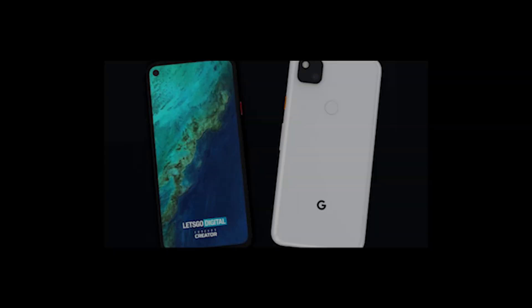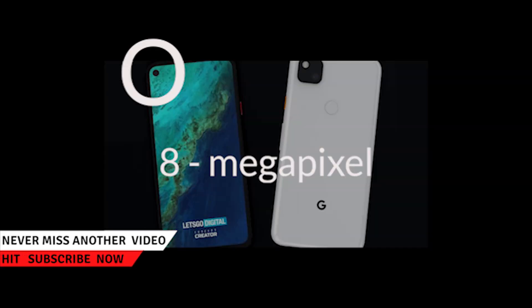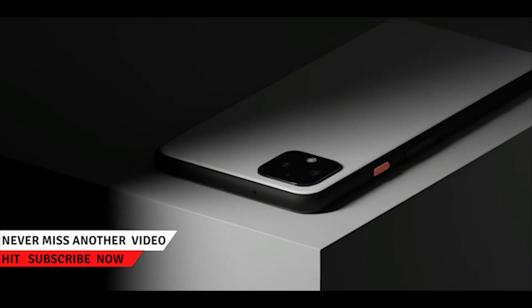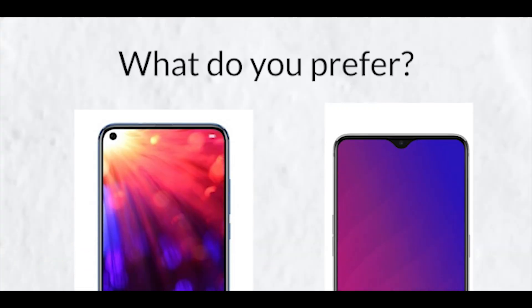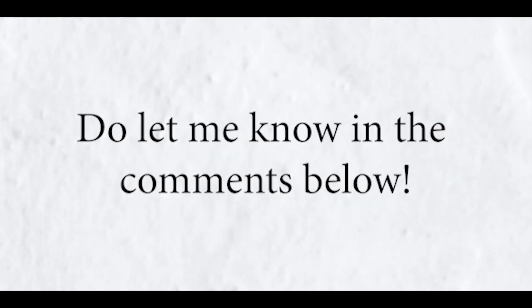The leaks suggest that this will have a punch hole camera — that's kind of my type. I really like the punch hole design over the notch. What type of design do you guys like? Do let me know in the comments below.